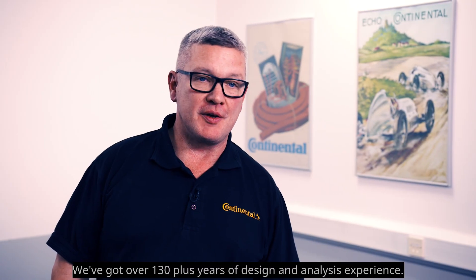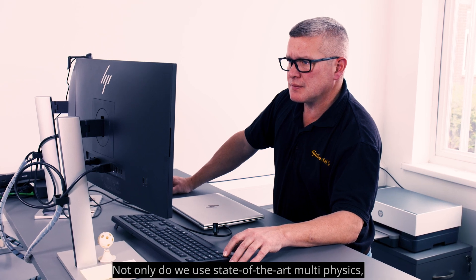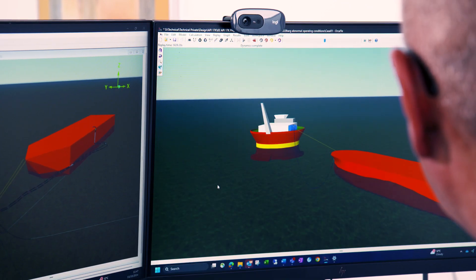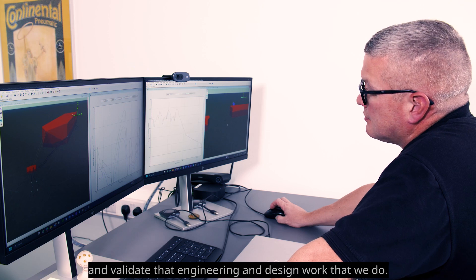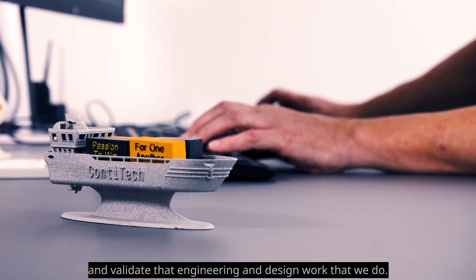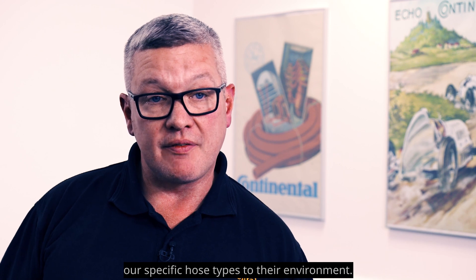We've got over 130 plus years of design and analysis experience. Not only do we use state-of-the-art multiphysics, but we've got on-site capability to produce our own prototypes and validate that front-end engineering design work that we do. We also work in close cooperation with our clients, and ultimately that allows us to tailor our specific hose types to their environment.